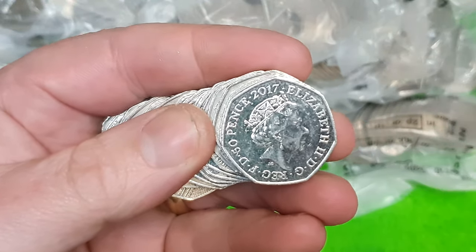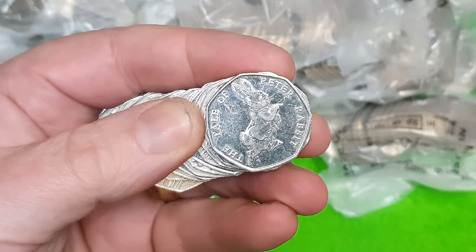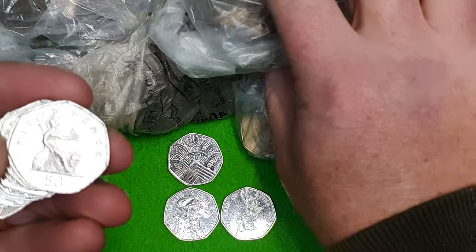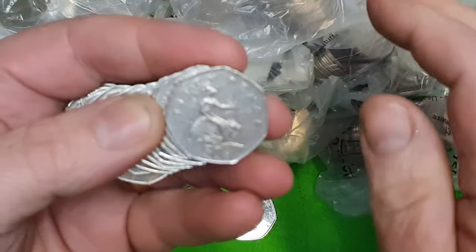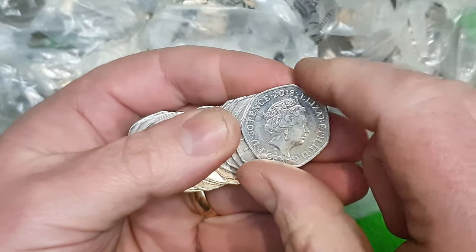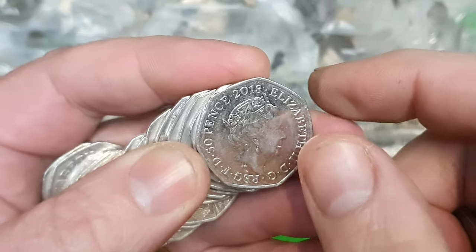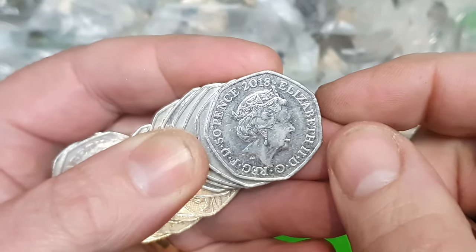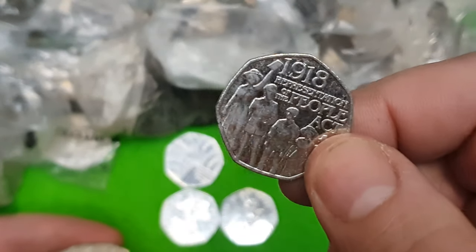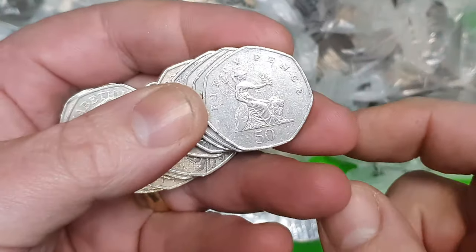I've got a 2017 there — could it be another bunny? No, it's the Tale of Peter Rabbit — Benjamin Bunny's little friend. We've got a 2018 — so this could be a Potter, a Paddington, or a People's Act. It's a People's Act, so that's possibly not the greatest coin to get out of that year, but still it's a find.